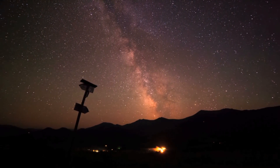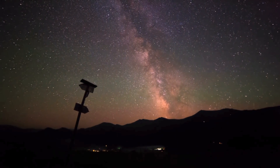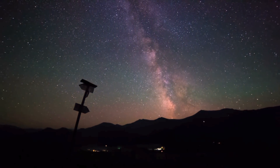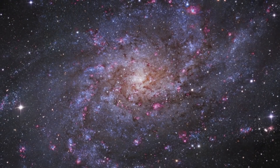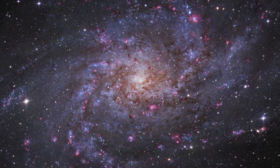For hundreds of years, humans have looked up to the night sky. Everything we knew about the universe back then came through observations with the naked eye. Then in 1610, Galileo turned his telescope towards the night sky and changed the scene altogether.